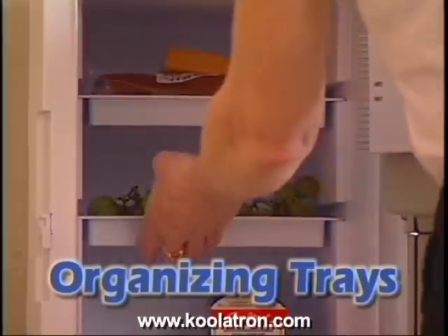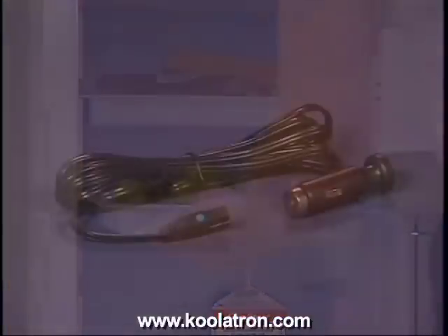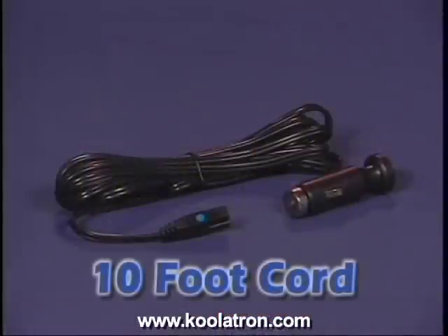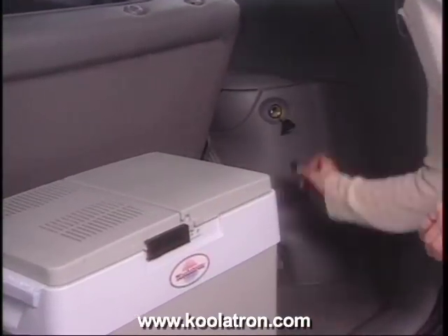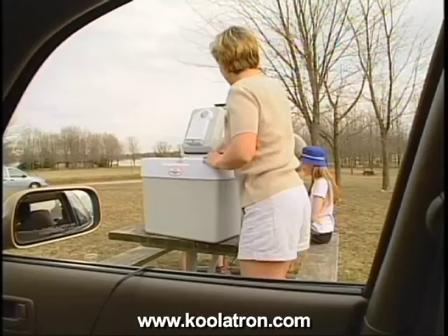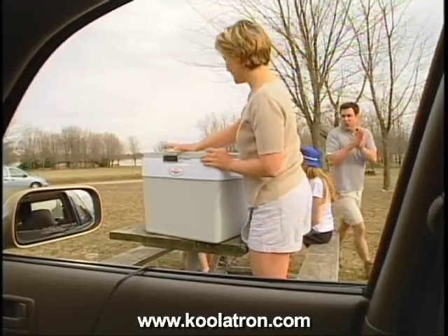It can also be used with two trays so you can divide and organize your goods. Your Coolatron Companion comes with a 10-foot heavy-duty power cord, giving you the option of placing your Coolatron at the back of your car or van when driving, or even outside your vehicle while on a picnic.